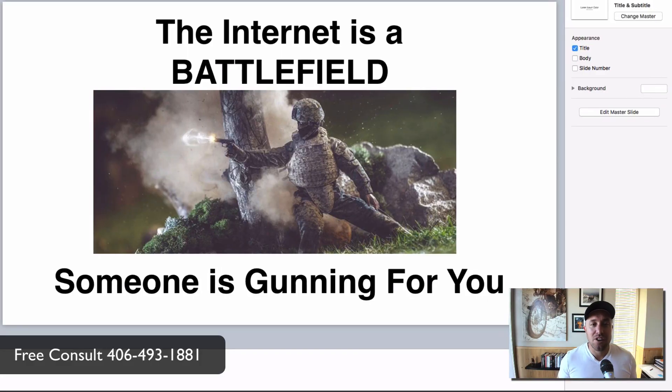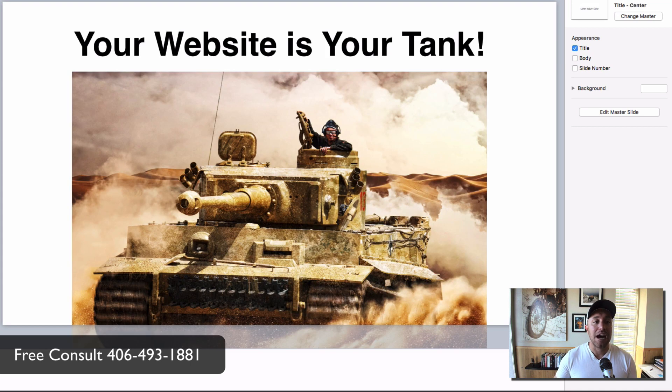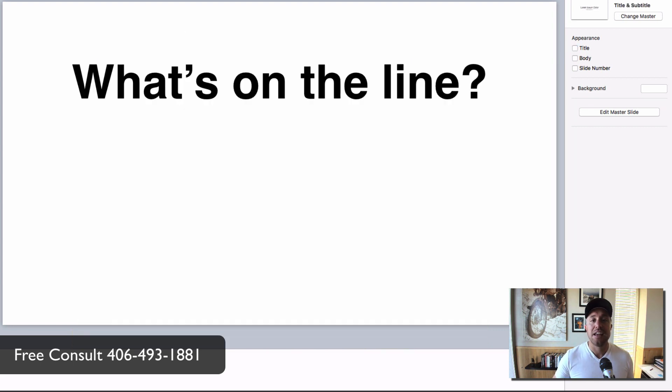Let me pull up my PowerPoint. The way I look at the internet is like a battlefield — it's super competitive out there and someone is gunning for you. We all have competitors that want to take us out. I look at your website like your tank coming onto the battlefield. This is kind of like war if you look at what's really on the line — failure is right around the corner.